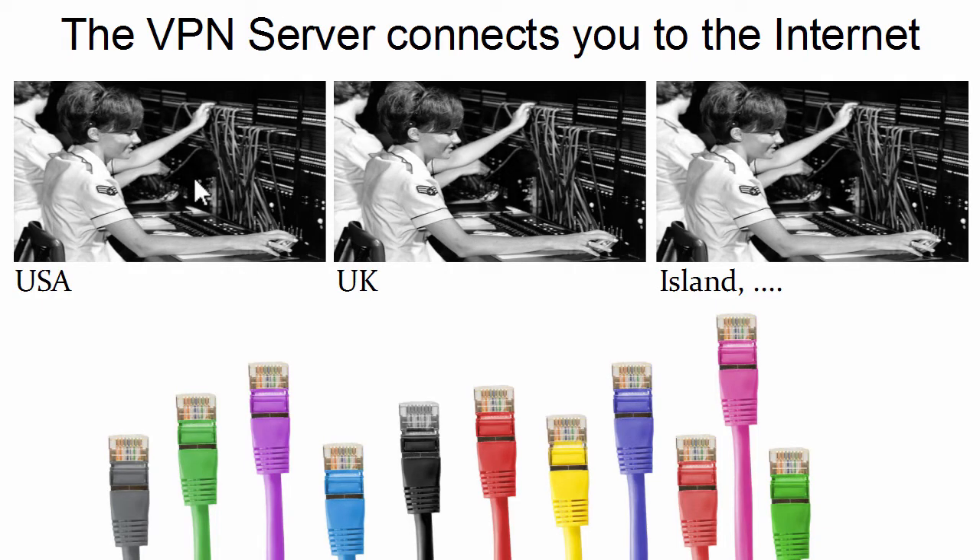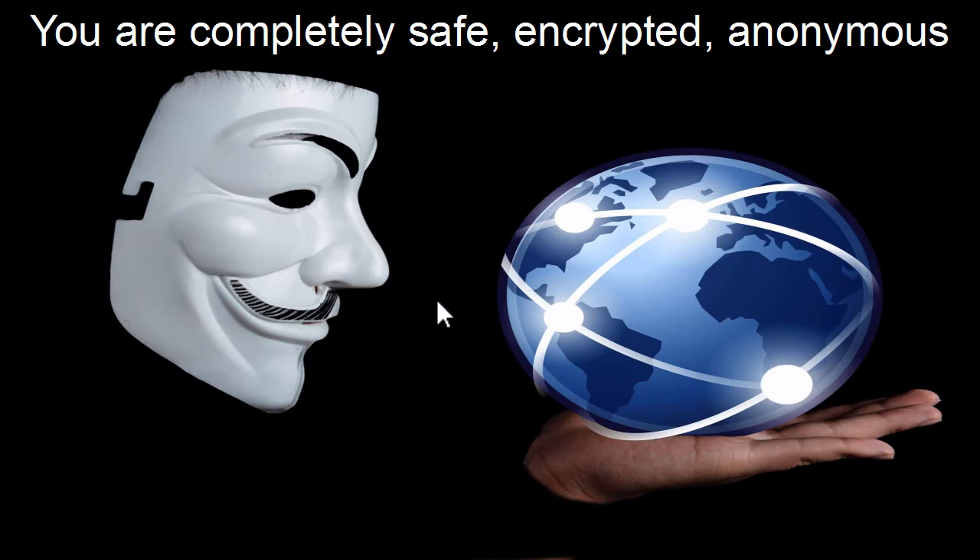I found some nice old pictures with switchboards representing the software on the servers of the VPN provider. You can decide to log into the internet in the US and the server will connect you to the internet, and they do not save any data. Usually those companies are situated in countries like the Cayman Islands or Gibraltar — islands which do not have to save any data. That's their business model: providing safe access to the internet without saving any data. Once the VPN connection is established, you're completely safe, encrypted, and anonymous on the internet.